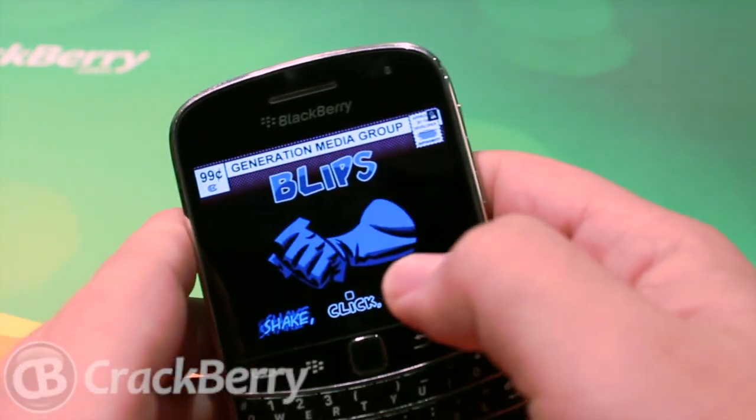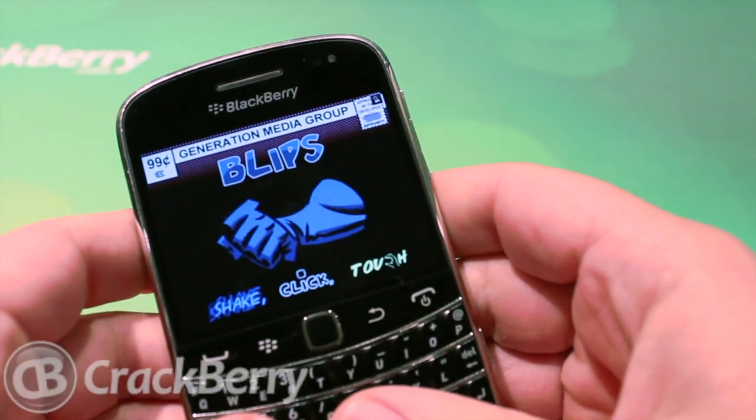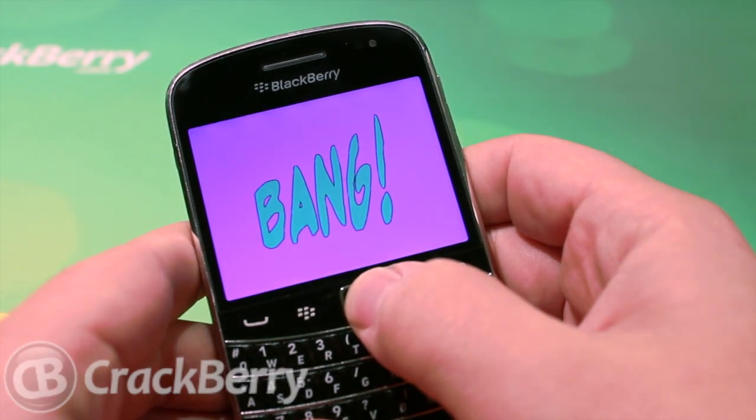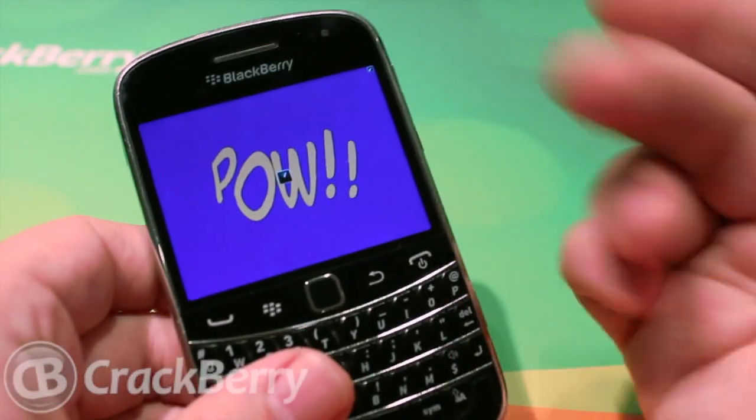It's available in BlackBerry App World, definitely worth it — just 99 cents, just for the novelty factor in general. And if you want to annoy people, I'm sure you could do it pretty well, just sitting and going with the effects while they're talking and interrupting them with those.